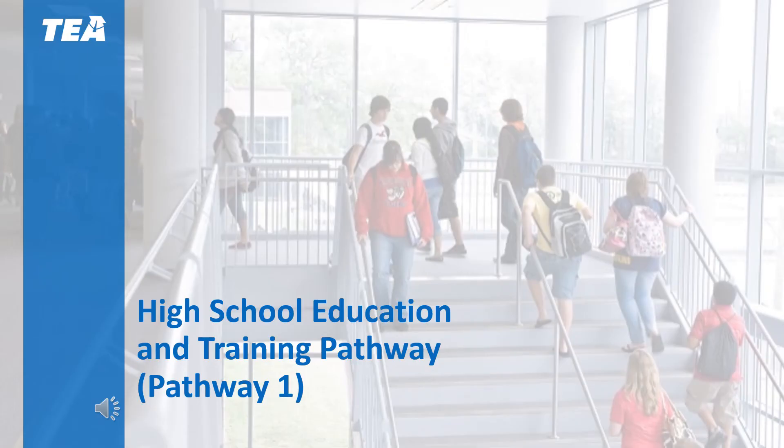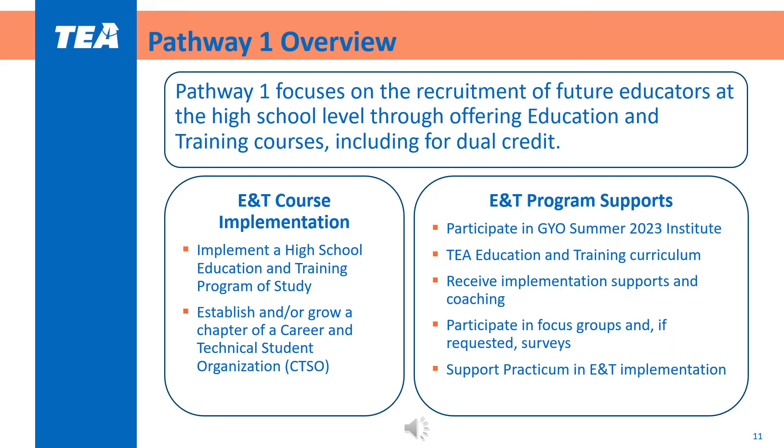These next slides will provide more information about Pathway 1, the high school education and training pathway. Districts that participate in Pathway 1 receive support to build a pipeline of future educators from their high school students. In this pathway, districts implement a high school education and training program of study and participate in a career and technical student organization. District leaders, counselors, and education and training teachers attend the Grow Your Own Summer Institute to help them build a strong foundation for implementing the grant. For districts that do not already use high-quality education and training instructional materials, the TEA has developed a high-quality TEKS-aligned curriculum available at no cost.